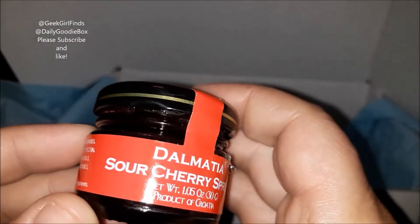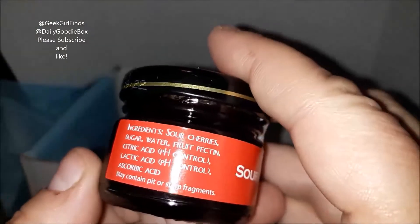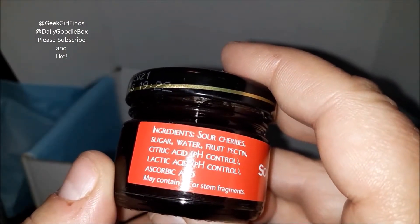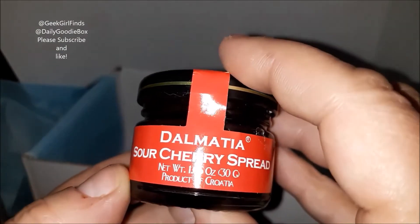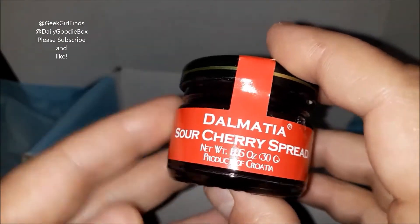We've got Dalmatia sour cherry spread — this is a product of Croatia. Very interesting ingredients: sour cherry, sugar, water, fruit pectin, citric acid — pretty simple ingredient list. That sounds delicious. I think this will definitely be a gift idea; that sounds really good.